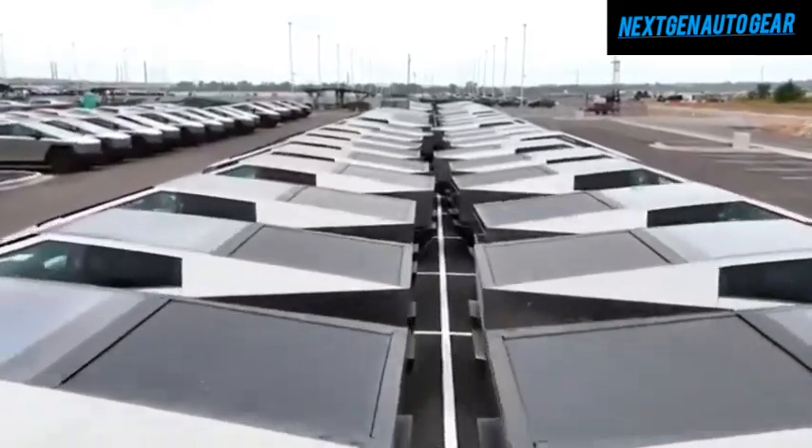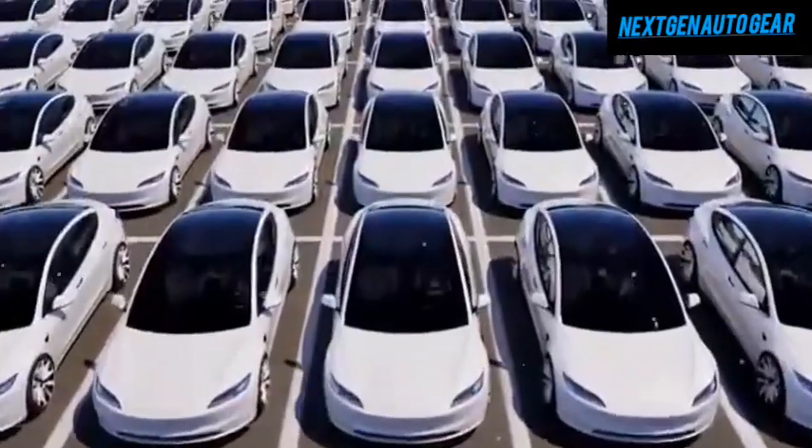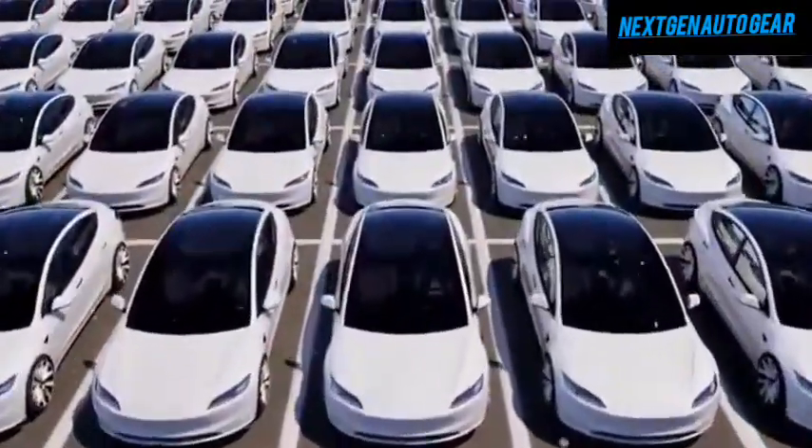Tesla has faced challenges in delivering cars due to limited transportation infrastructure. The sheer volume of vehicles being produced requires a smoothing out of delivery schedules to ensure availability worldwide.